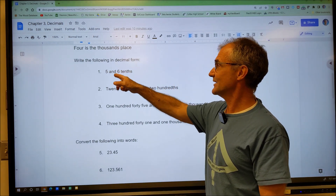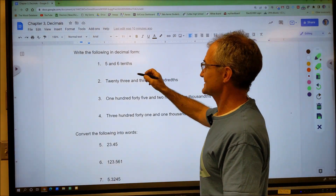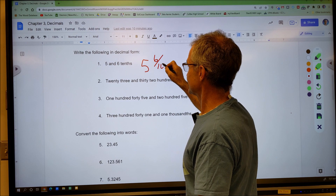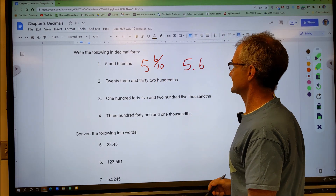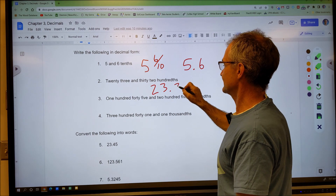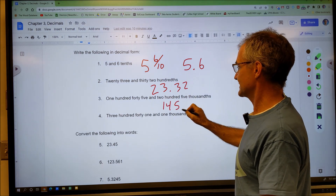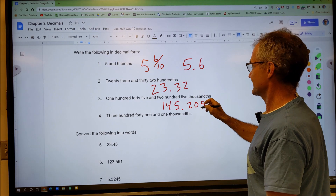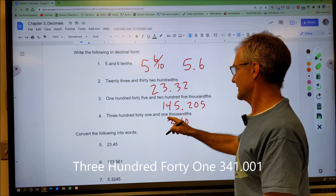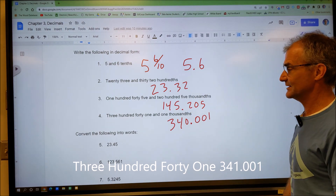Now let's figure out converting words into decimal notation. Go ahead and pause the video and write these out, then check your work against mine. Five and six tenths — that 'and' is the decimal place — so that's 5.6. Twenty-three and thirty-two hundredths is 23.32. One hundred forty-five and two hundred five thousandths is 145.205. Three hundred forty and one thousandths is 340.001, with zeros holding the tenths and hundredths places.